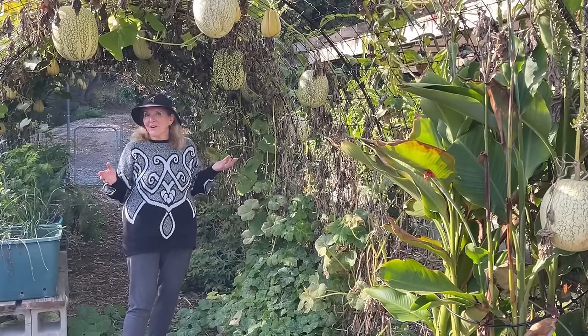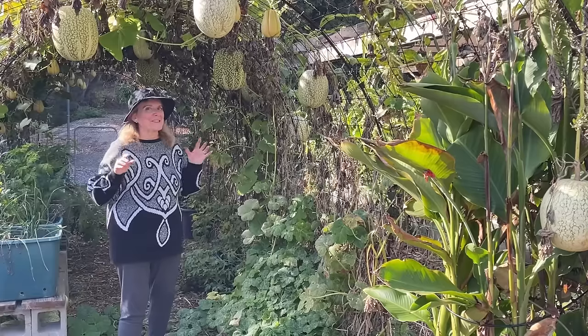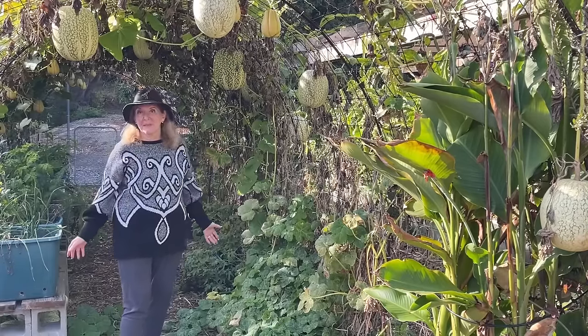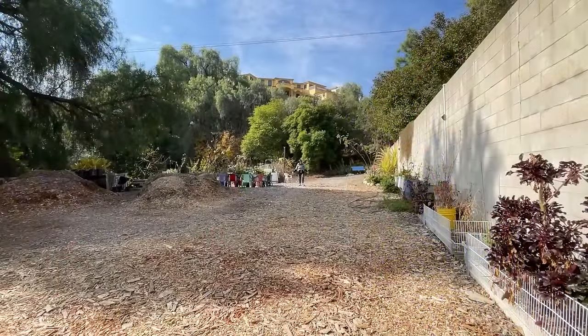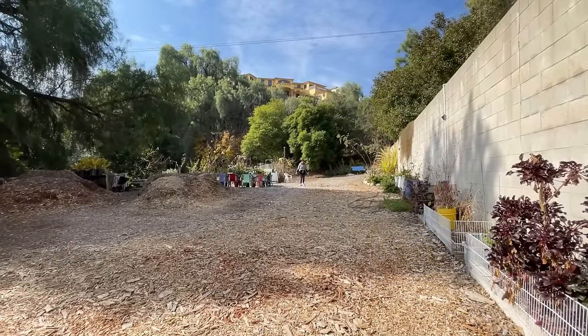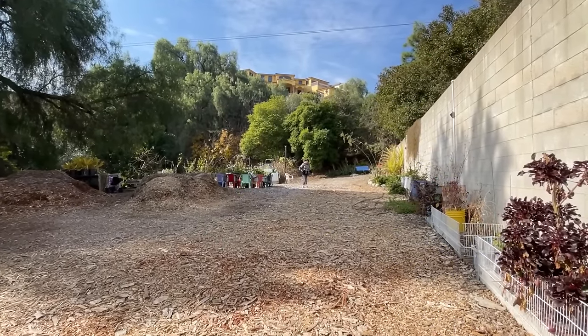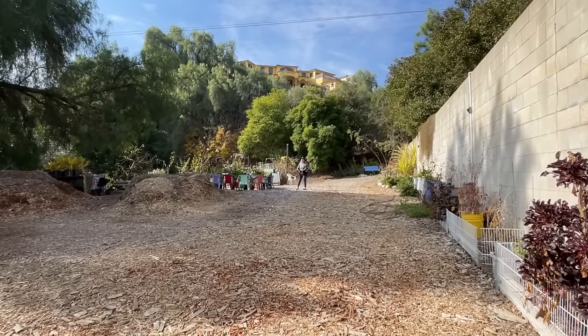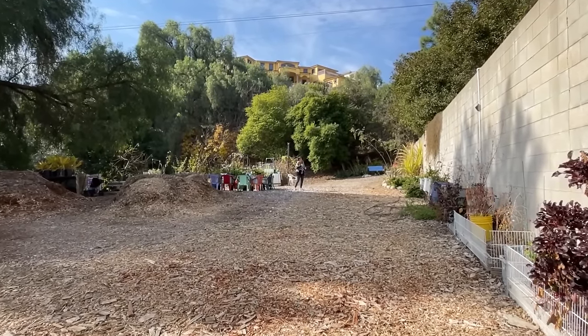Today is the mid-January garden tour and you're going to get an added surprise later on in this video that was unexpected even by me. What a glorious beautiful day in winter at about 65 degrees. I cannot complain, but I am here in Southern California and we're going to do a garden tour.